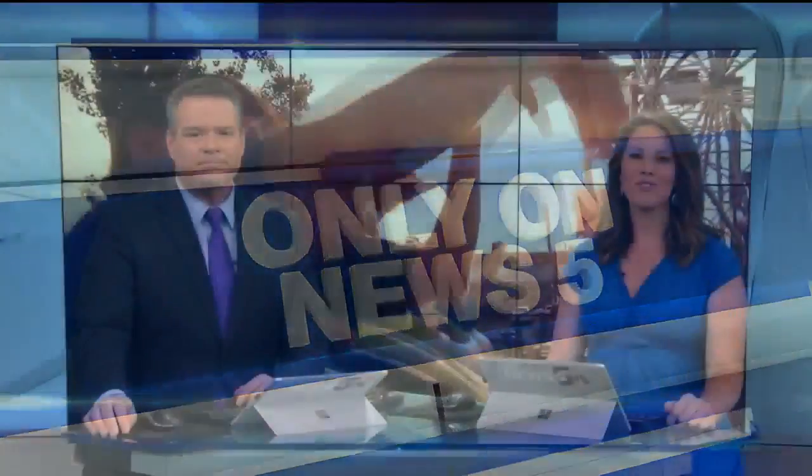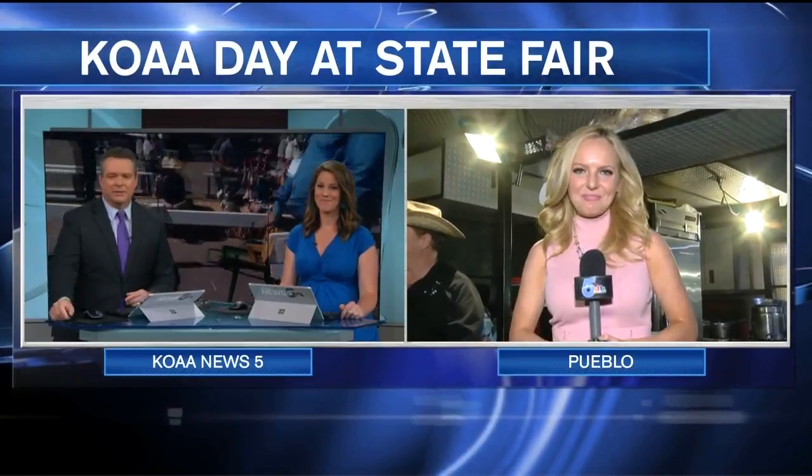Today is KOAA day at the Colorado State Fair in Pueblo. It is $2 Tuesday and News 5's Shayla Girardon joins us at the fairgrounds getting an exclusive sneak peek of everything the fair has to offer.